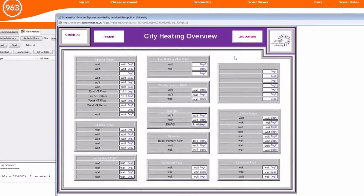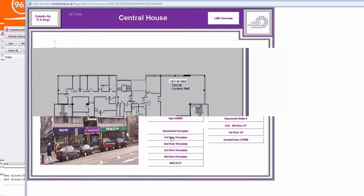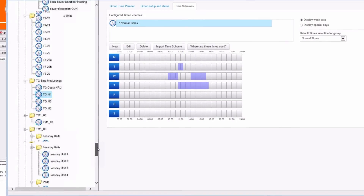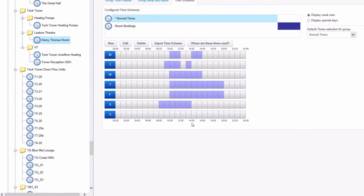One of the largest savings that we've made is through using our building management system to control our heating and cooling at the university. Carbon savings from the BMS since 2011 have been 1,200 tonnes, and that has been a result of tailoring the BMS to operate in conjunction with the space and the usage of that space. We spend possibly two to three hours every week tailoring the BMS systems to operate in conjunction with the activities in the space, and that comes from data provided by our room bookings team.